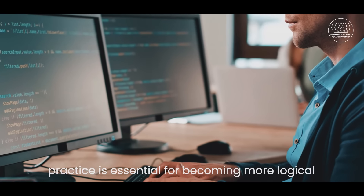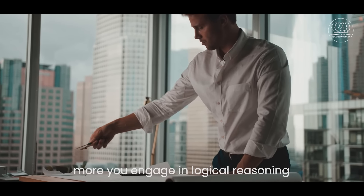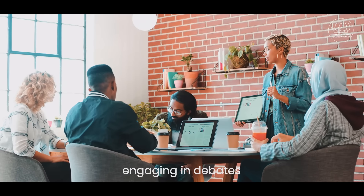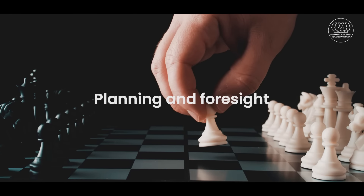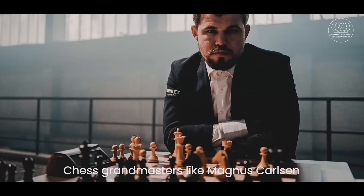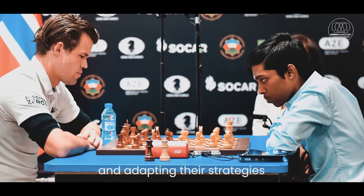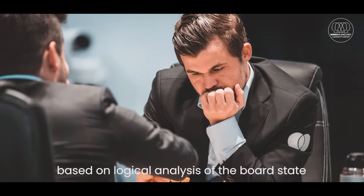Finally, practice is essential for becoming more logical. The more you engage in logical reasoning, the more natural it will become. You can practice by solving puzzles, engaging in debates, or even playing strategic games like chess, which require logical planning and foresight. Chess grandmasters like Magnus Carlsen are known for their extraordinary logical abilities, often planning several moves in advance and adapting their strategies based on logical analysis of the board state.